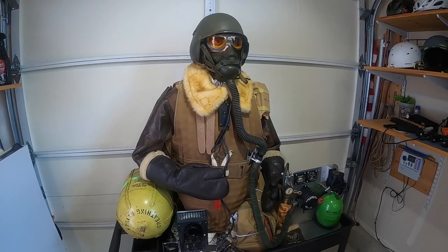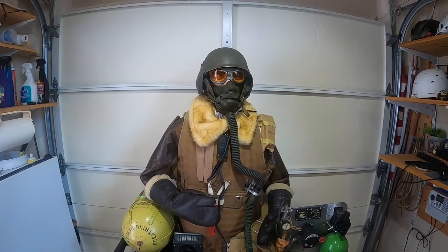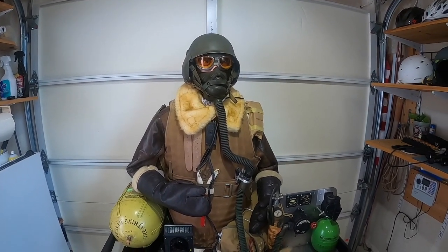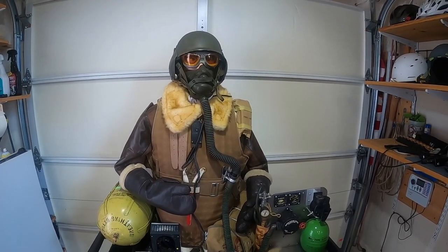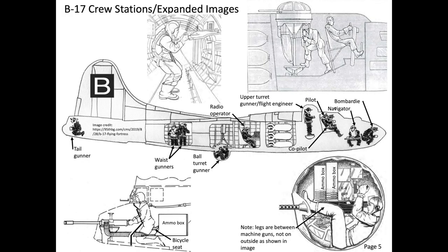To maintain life at high altitude, crew members breathed in supplemental oxygen. Without this supplemental oxygen, a human will become unconscious in about 60 seconds and die in 20 minutes. The bomber co-pilots conducted crew oxygen comms checks every 15 minutes, starting at the tail and working their way forward. If a crew member failed to respond, assistance could be provided.